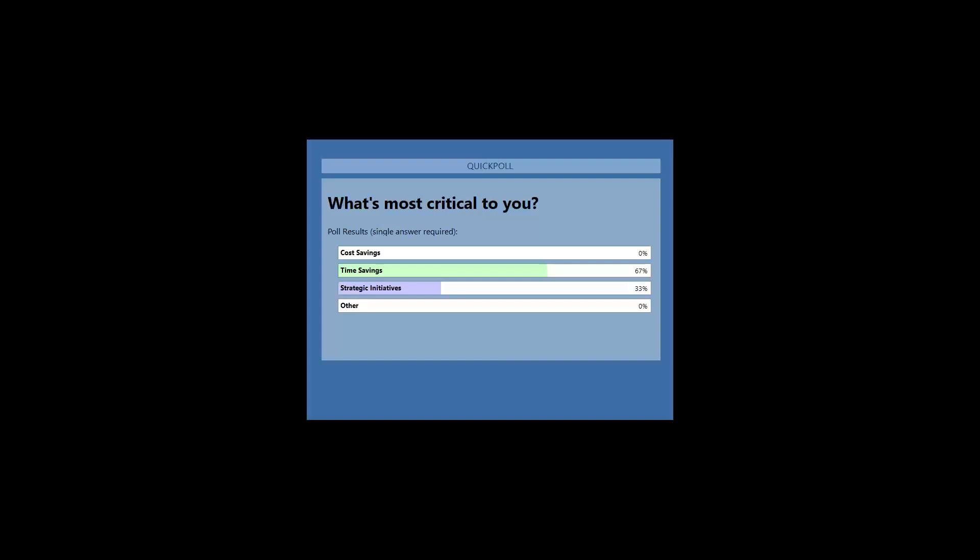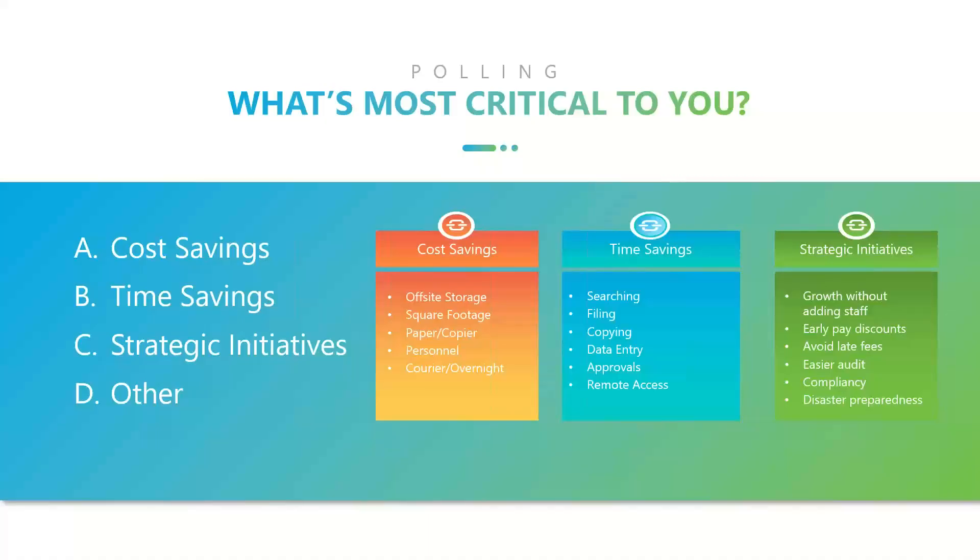We have 67% that voted for time savings, 33% for strategic initiatives, with zero for cost savings and zero for other. So time savings is the key. Let's keep that theme going as we move forward and try to wrap that into our dialogue.